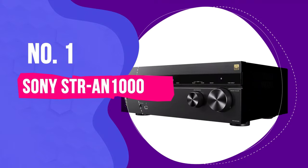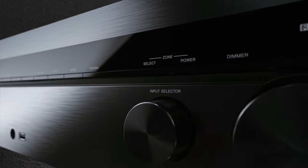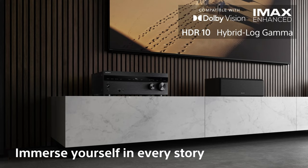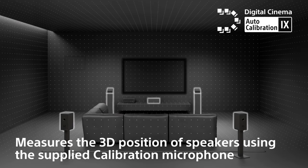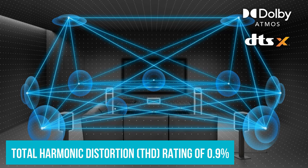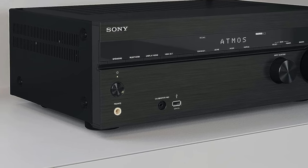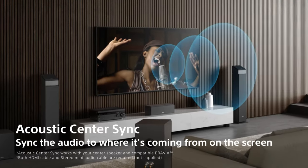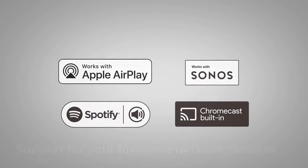Number 1: Sony STR-AN-1000. The Sony STR-AN-1000 is an exceptional stereo amplifier that truly elevates the music listening experience. With its impressive power output of 165 watts per channel, this amplifier effortlessly drives speakers and delivers a rich, full-bodied sound. The audio produced is remarkably clear, free from noticeable distortion thanks to its low Total Harmonic Distortion (THD) rating of 0.9%. Sony is known for their elegant designs, and the STR-AN-1000 is no exception — it boasts a sleek and user-friendly interface. Its ample connectivity options allow for easy integration with various music sources, ensuring a versatile and convenient listening experience.